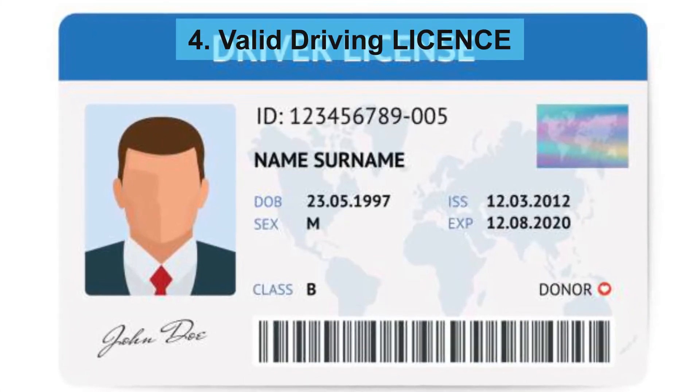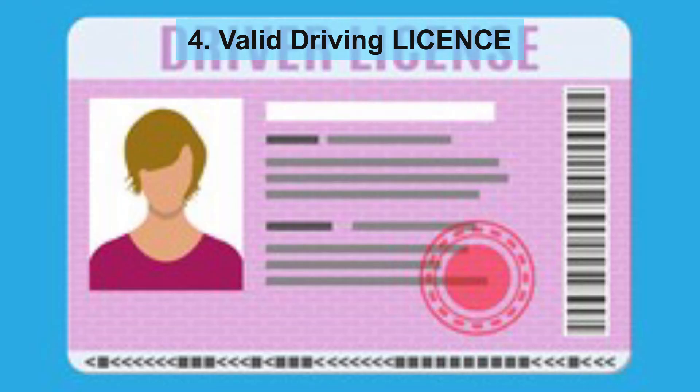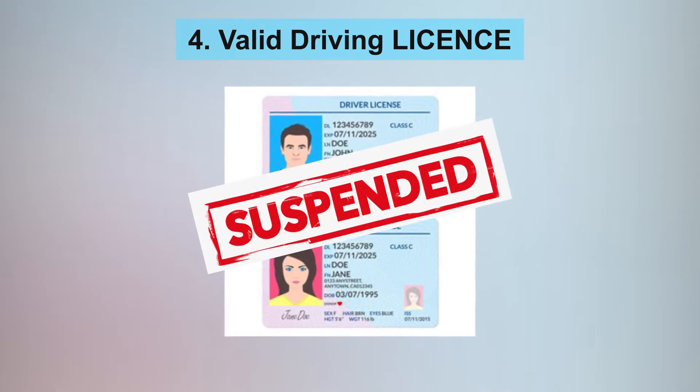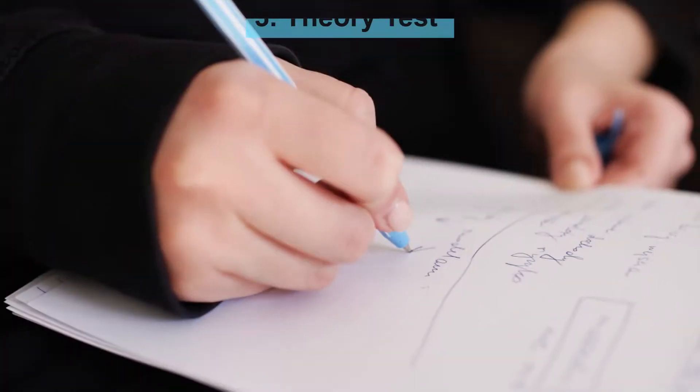Apart from the competition license, a driver will also need to have a valid driving license from their respective country. This license must be clean, having never been suspended or revoked in any way.